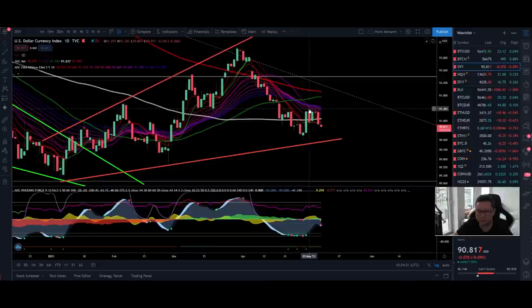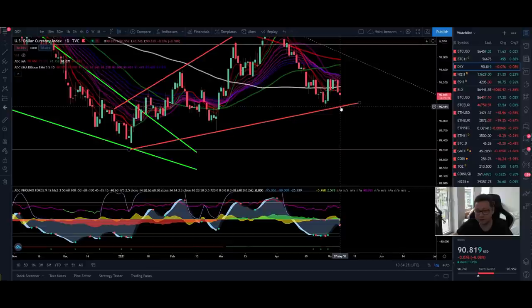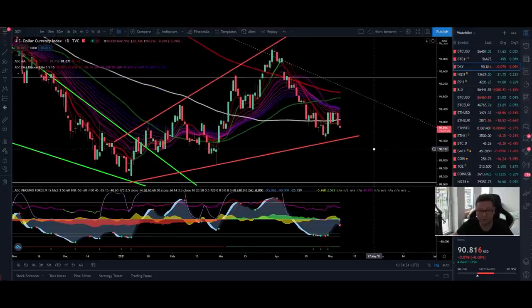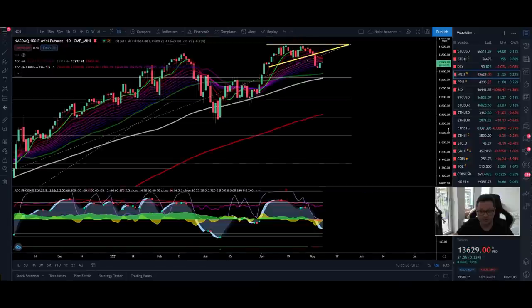Now let's head over to the DXY, the US Dollar Index. We got successfully rejected from the EMA ribbons and right now we are trading below the 100 daily moving average. I'm expecting continuation down towards the main support at around $90.50. We are still in an ascending broadening wedge, which is a bearish pattern. If we lose $90.50, we'll see a massive fall in the US Dollar Index towards $89 and potentially even lower, which would mean big fireworks in the crypto and stock market. If the DXY fails to have a big bounce to the upside, it will fire up the crypto and stock market by a lot.